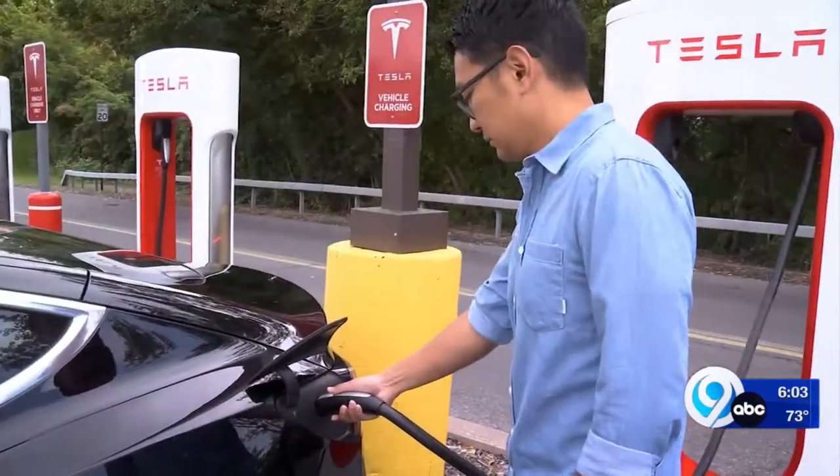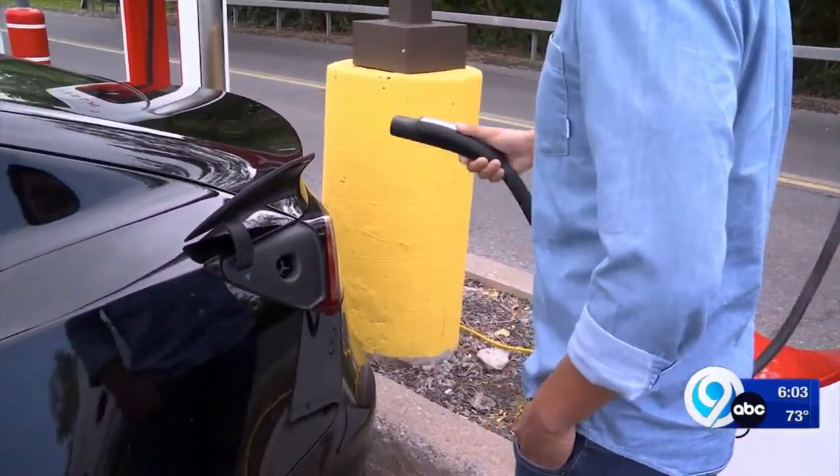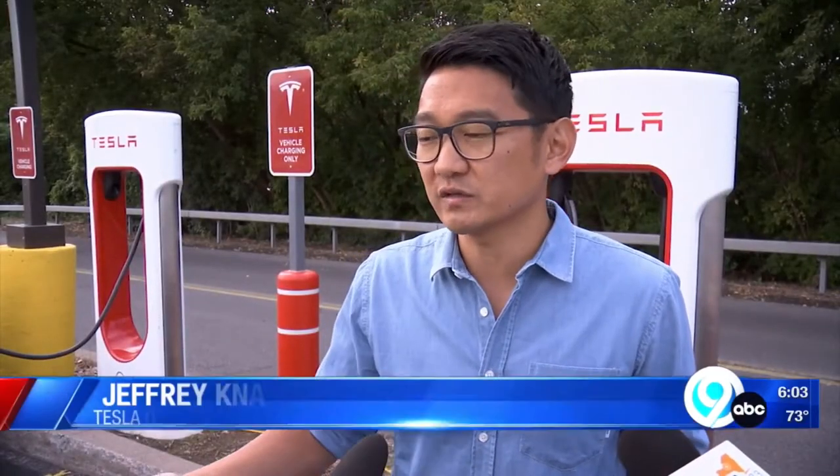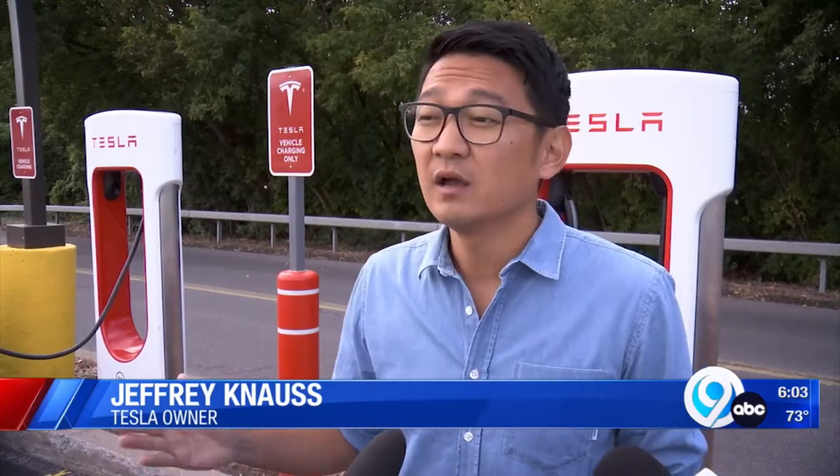July 1st was the first day that you could actually come here and plug in, making it convenient for Tesla drivers like Jeff Knauss. Before having Destiny USA, it was less convenient. The more chargers — more specifically superchargers — there are, the better.